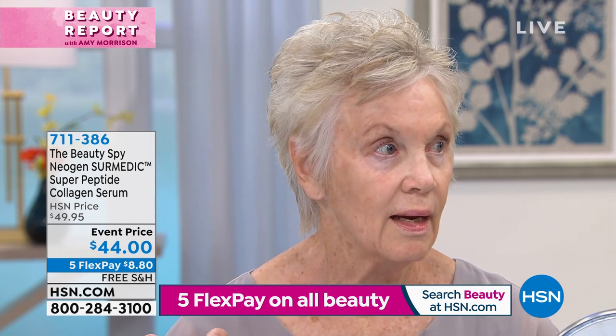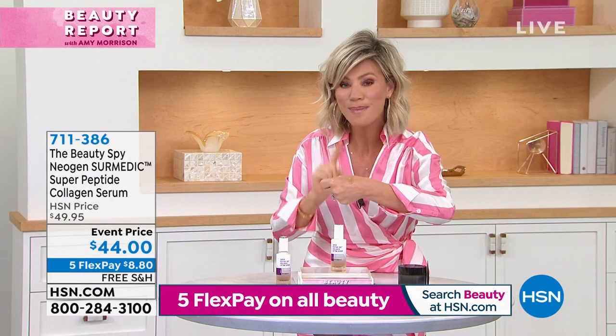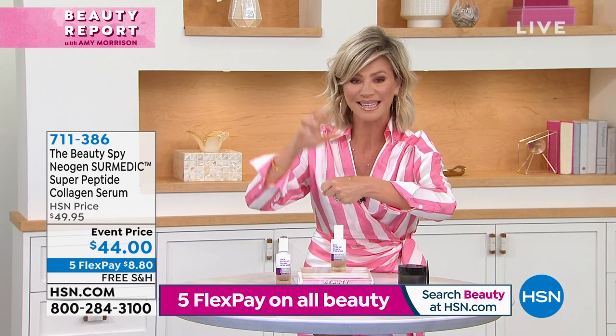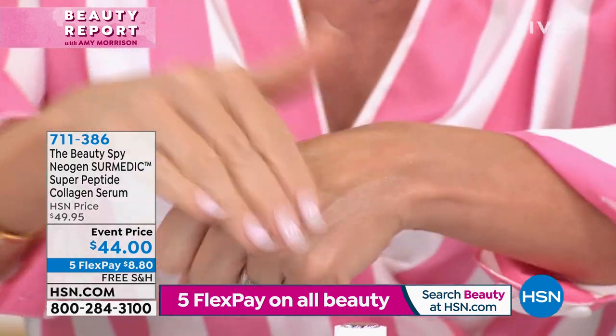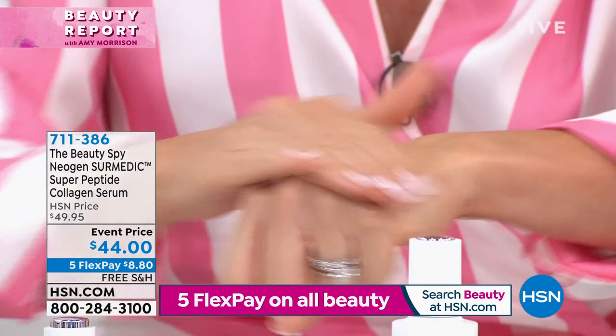I've never heard of a serum that has 10 peptides — four of them do nothing but attack that wrinkle, relax it, and soften it. It starts its life off as a serum and will actually turn into a cream into your skin. It is so beautiful and so luxurious.